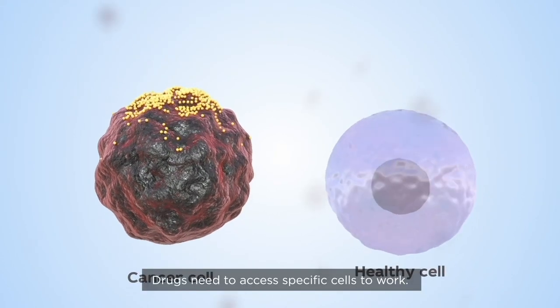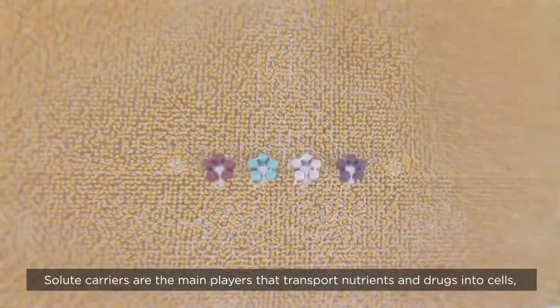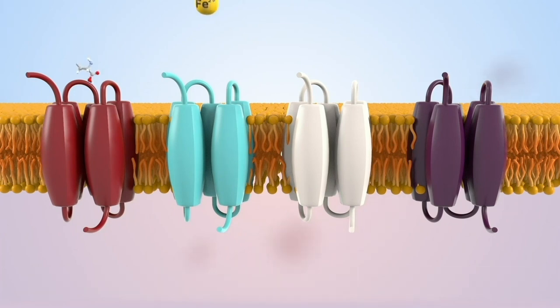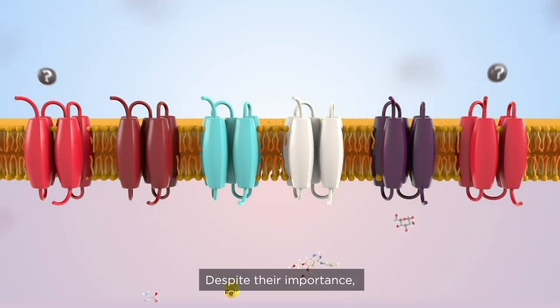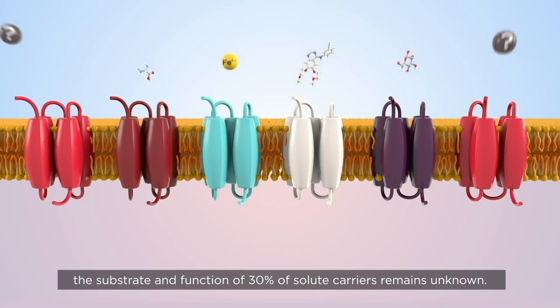Drugs need to access specific cells to work. Solute carriers are the main players that transport nutrients and drugs into cells, and are implicated in several neurological diseases, diabetes, and cancer. Despite their importance, the substrate and function of 30% of solute carriers remains unknown.